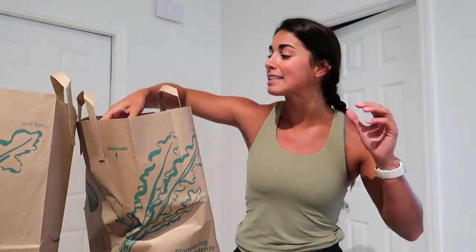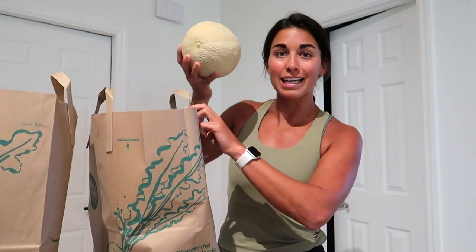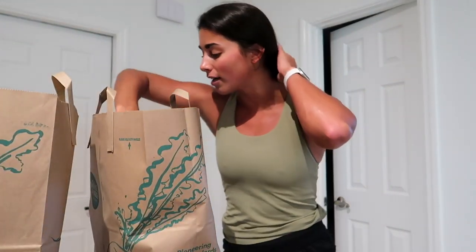We have some sushi — this is going to be our appetizer for dinner tonight. We've got some raspberries, a big old thing of blueberries that were on sale, a cantaloupe — I haven't been able to find cantaloupe literally anywhere — and some strawberries.